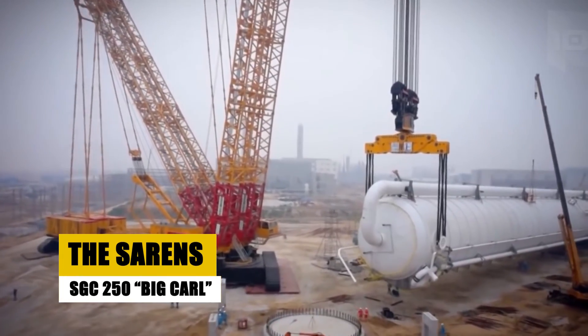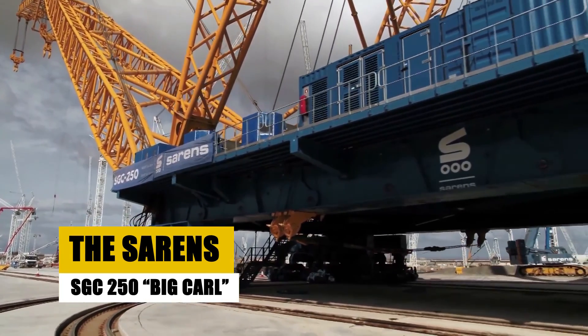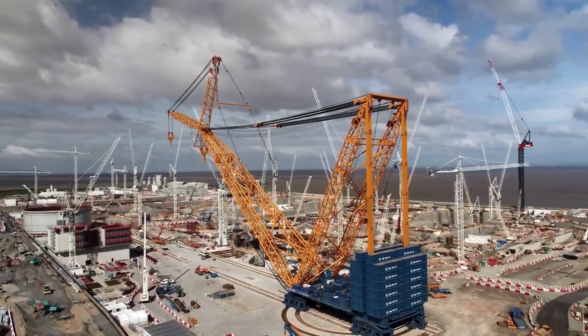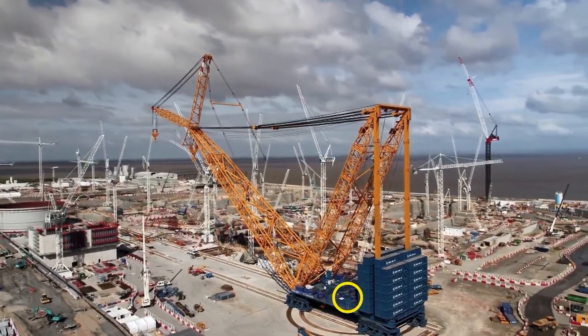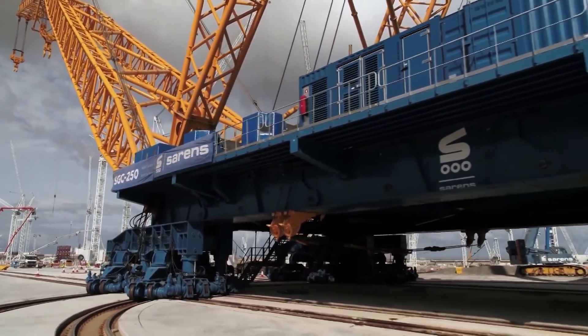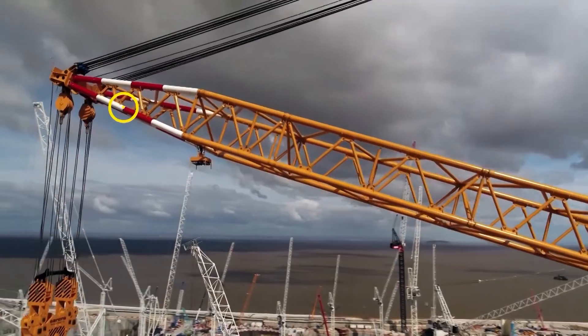Welcome back to our channel, where today we're diving into the colossal world of cranes. First up is a true giant among giants, the Sarens SGC-250, affectionately nicknamed Big Carl. Strap in, because this is no ordinary crane.